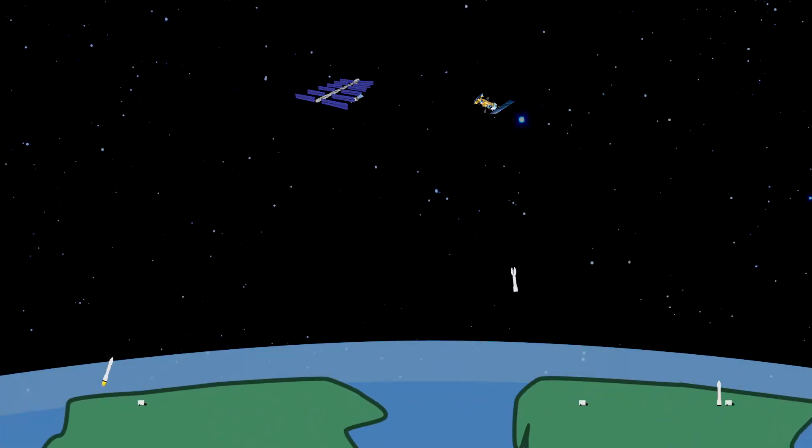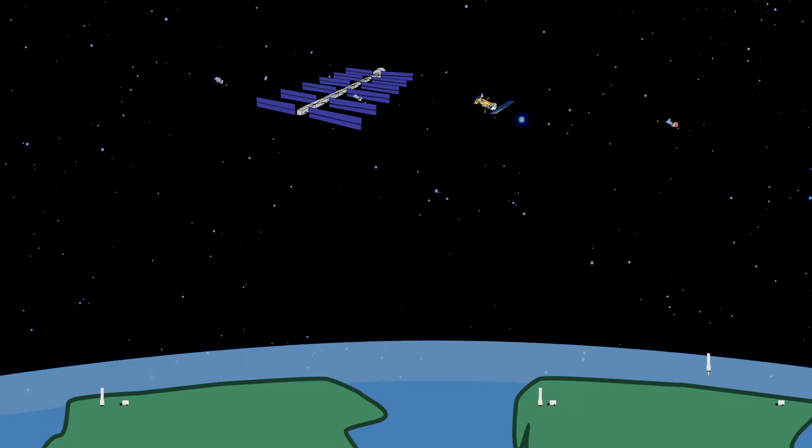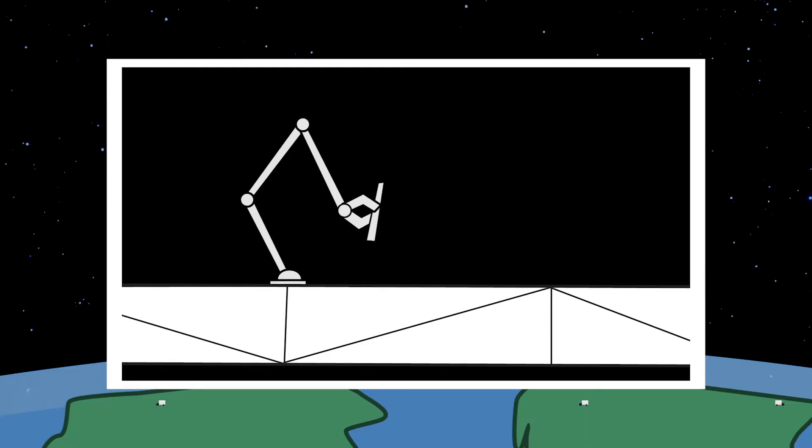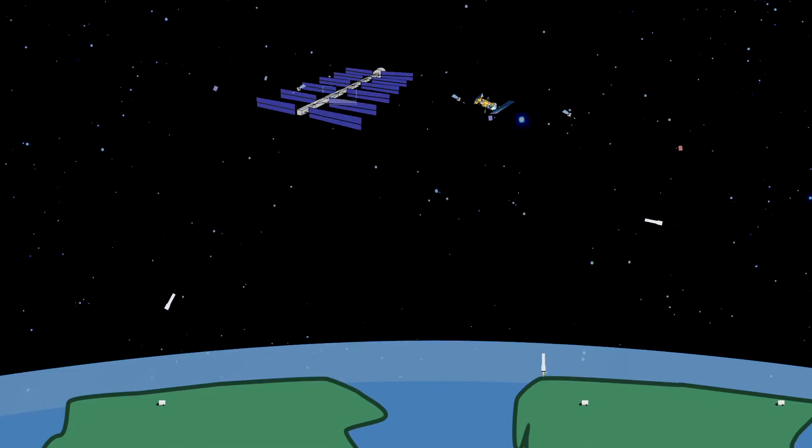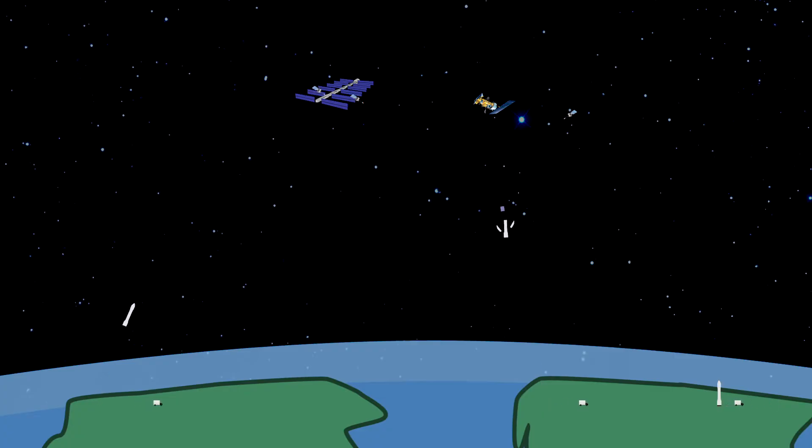Assembling in space relieves the bottleneck at the top of the rocket. Regular launches from anywhere in the world deliver components to a construction yard in space, where robots assemble the final product autonomously. If a component doesn't make the launch schedule, it can catch the next flight. If something breaks or a rocket is lost, a new piece can be shipped and replaced instead of scratching the whole mission.